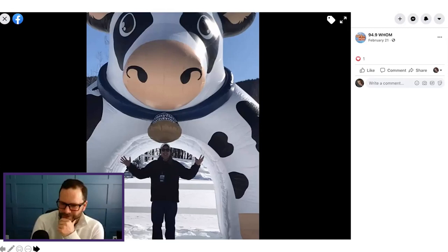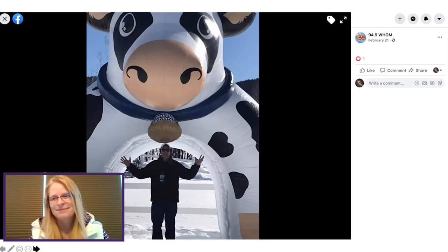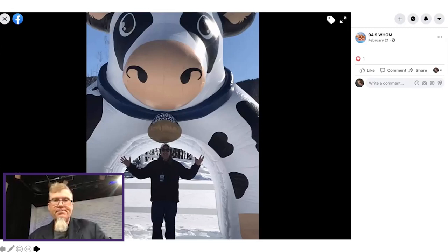One thing media are not into is boring. Boring does not do it for media. So if you want to get any hope of getting some attention, there's always got to be an angle, something new — they call it news because it's supposed to be new. They probably didn't go to a ton of other events that week that had inflatable cows, and we did. So we had the winning bovine.